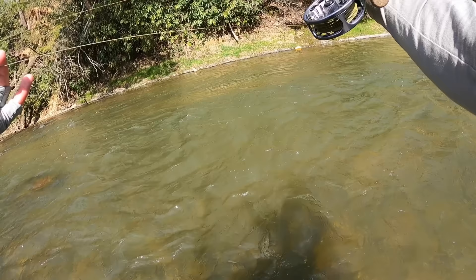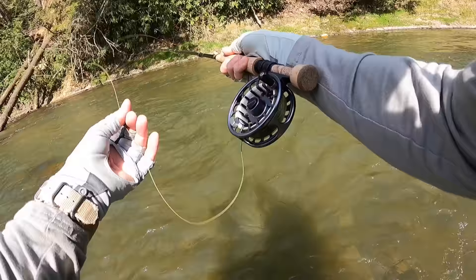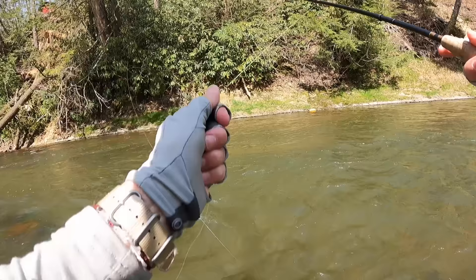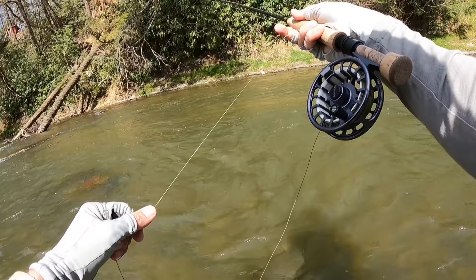There's a fish right over here — it keeps rising. I lightened up my weights. I put a dry dropper on here. I'm seeing some risers. It's really shallow water and I think I can work a lot better with a dry dropper. Really stalling that drift out right there.